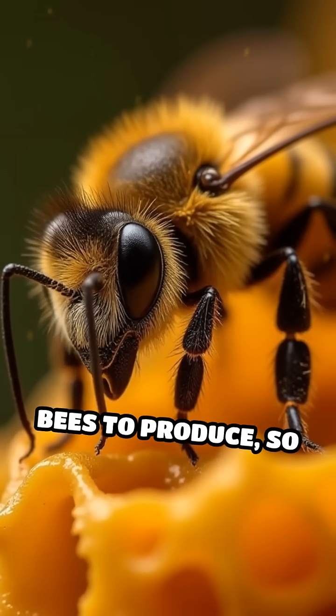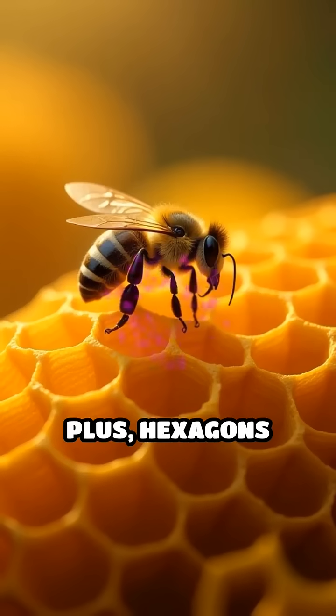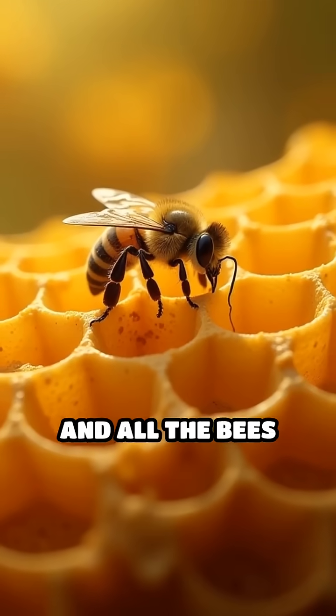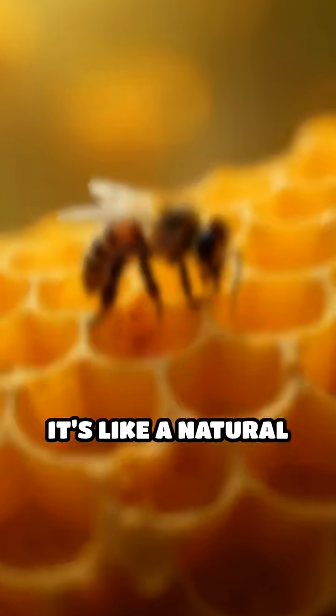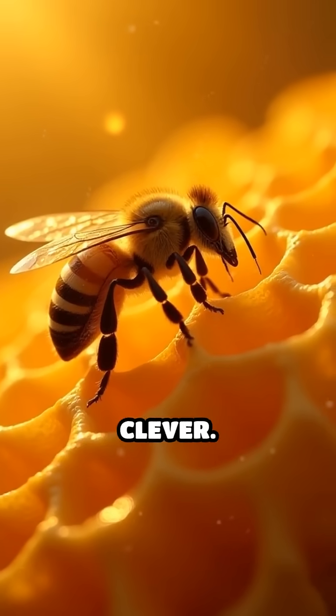Wax is hard for bees to produce, so saving it is super important for their survival. Plus, hexagons are incredibly strong. Their shape helps support the weight of honey and all the bees walking around on the comb. It's like a natural engineering marvel, nature's way of being super efficient and clever.